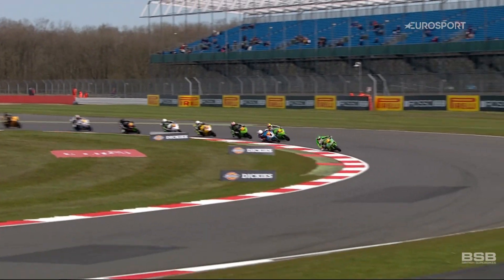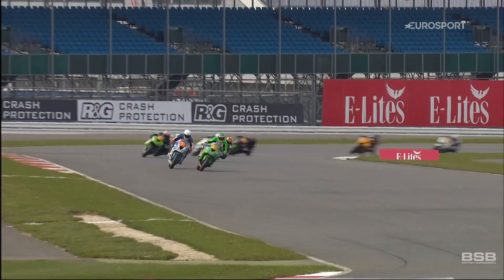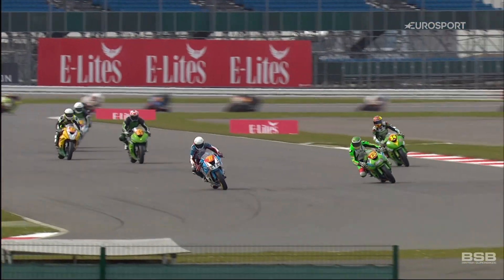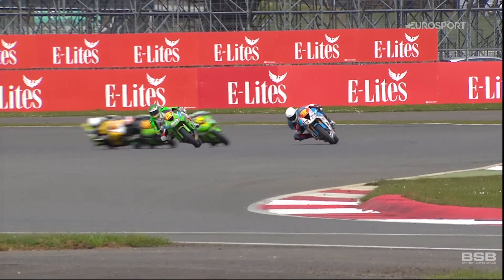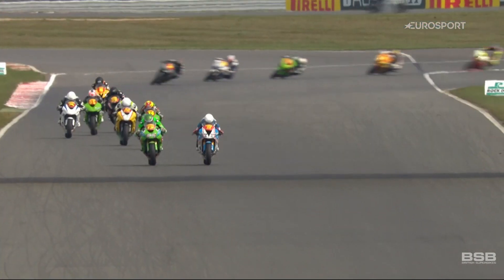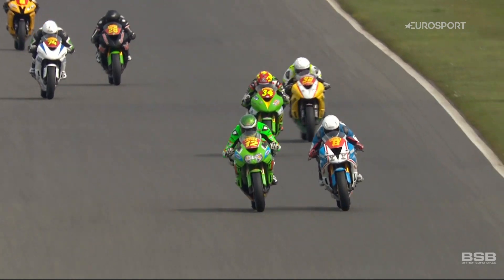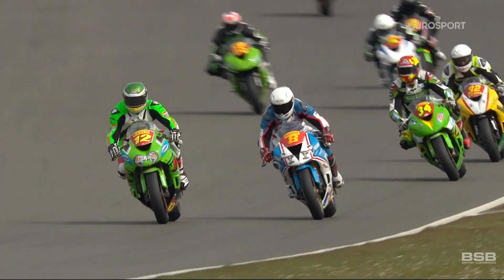Behind him, it's an all-Kawasaki battle, with the blue and white machine of the Scotsman Louis Rollo taking over in second place and beginning to challenge for the lead. On the brakes going into the loop, it's the Scotsman who takes over. In fact, eight riders have broken away at the front of the field and start their own battle for the honours, with Jones coming back to take the lead.